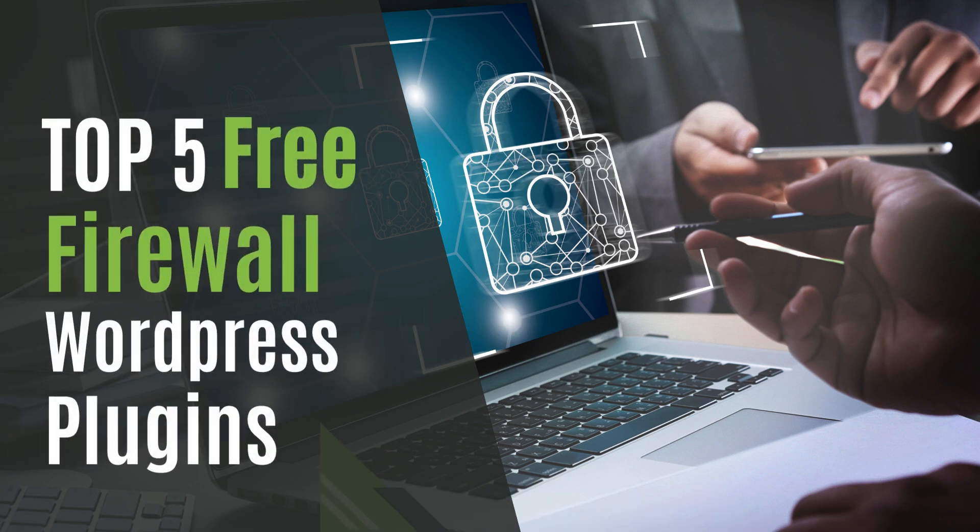WordPress Enthusiasts! In this video, we'll be exploring the top 5 free security plugins for WordPress that help your WordPress site to be spam and virus-free. Here's the top 5 security plugins for Firewall.